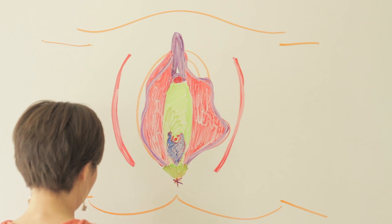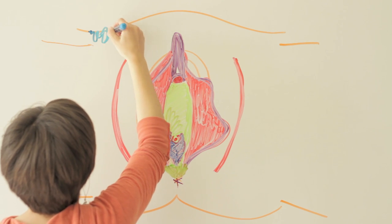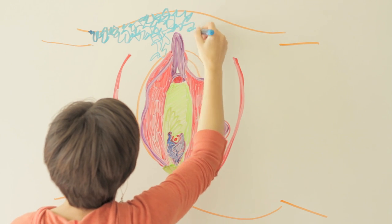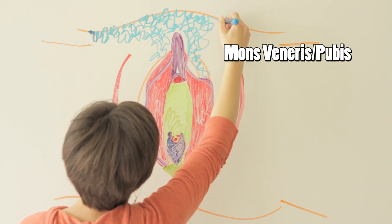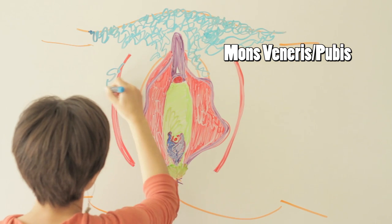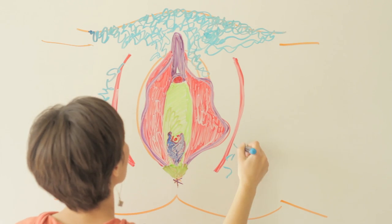Have you heard of Aphrodite, the goddess of love, beauty, and sexuality? Her Roman equivalent is Venus. This mound of bumper padding is named after her — mons veneris, meaning mountain of Venus. During puberty, hair begins to grow here on the outer lips, the perineum, and the anus. Sometimes it's shaved, waxed, or groomed — to each their own hairstyle.